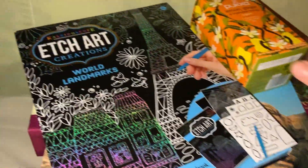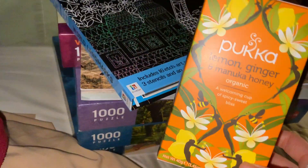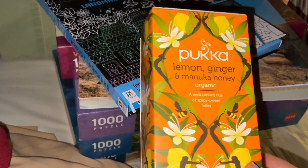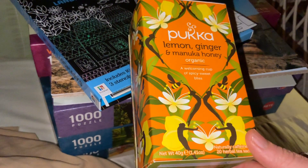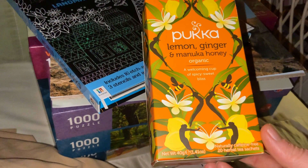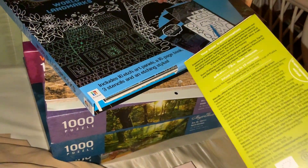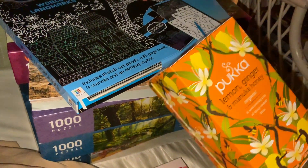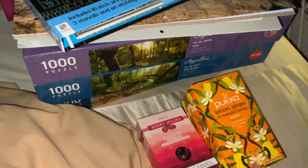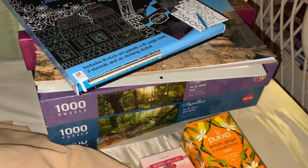I also got, because of my diet, my mum tried to get some things that were items I could have. So I got this lemon, ginger, and manuka honey organic tea — tea sachets. I'm very excited for those. It smells very interesting. I'm not normally keen on licorice, but it's actually got licorice root in it and it smells really nice. I like my herbal teas, so I'm definitely going to be getting back into having my teas again.